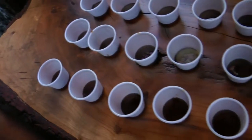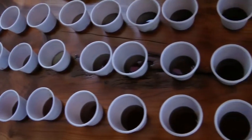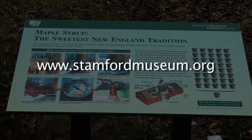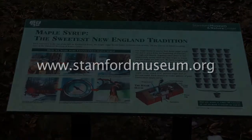The Stanford Museum and Nature Center will host its Maple Sugar Festival this Saturday, March 2nd, and Sunday, March 3rd. Tickets can be bought in advance online. Visit stanfordmuseum.org for more information. Christina Chiarelli, itsrelevant.com.